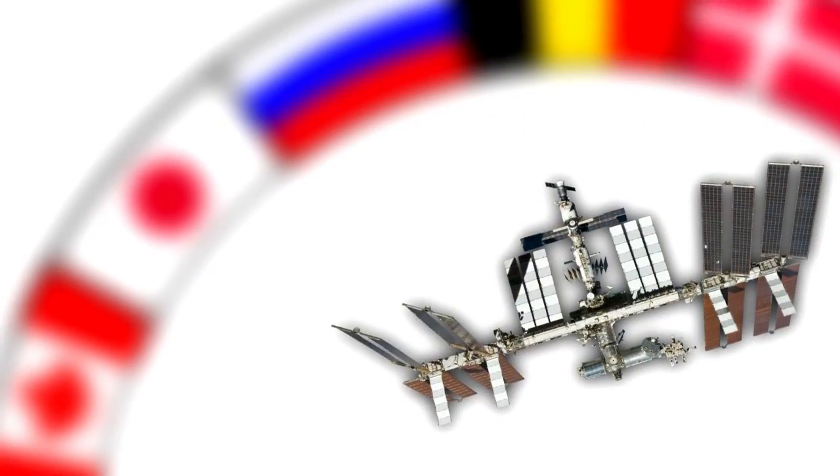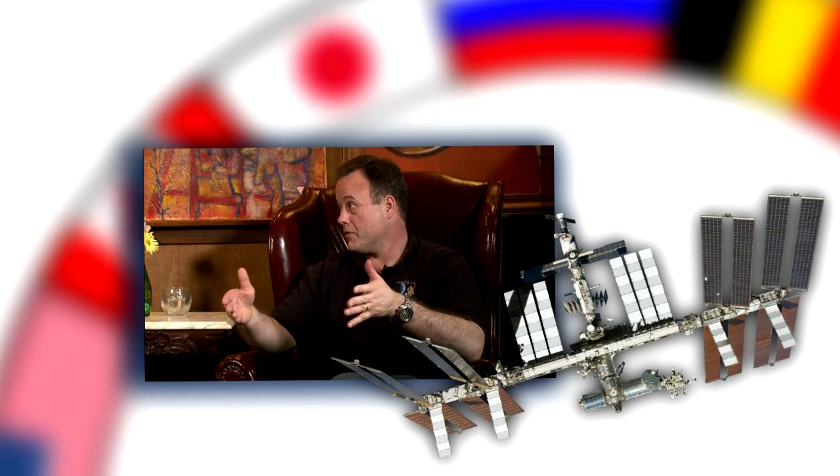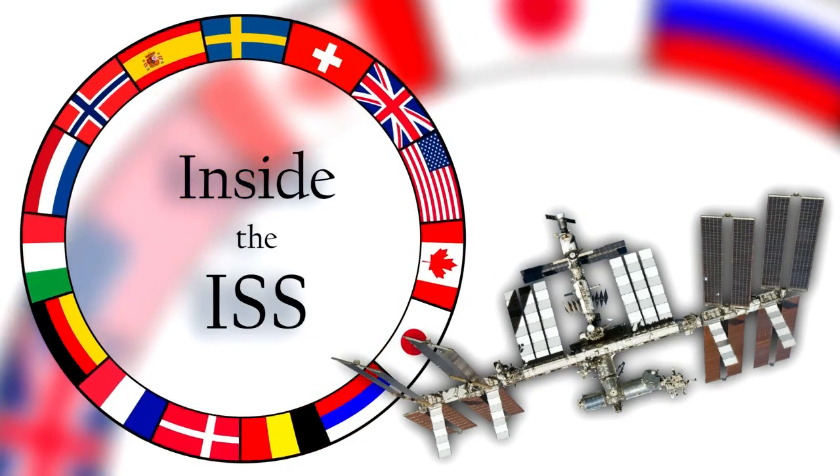Hi, I'm Mike Massimino, and welcome to another episode of Inside the International Space Station. Bacteria act differently in space. Today we're going to be doing something a little bit different — we're going to be talking to two of my buddies. My two friends, Ron Garin and Mike Fossum, spent about four months in space together, and they're here to talk to us today about their adventures.